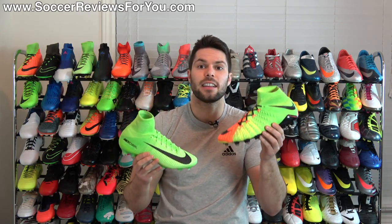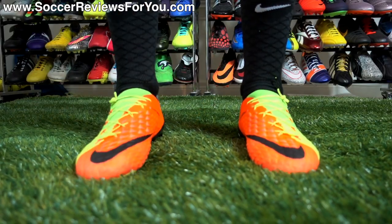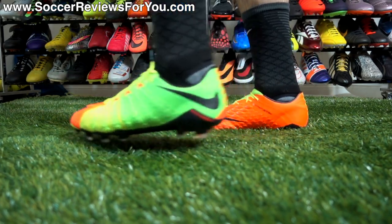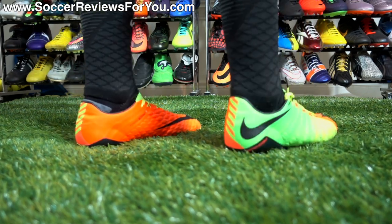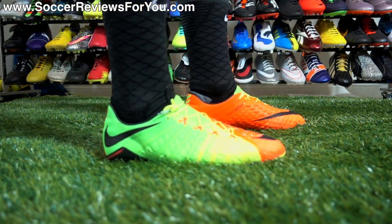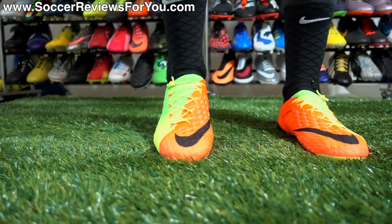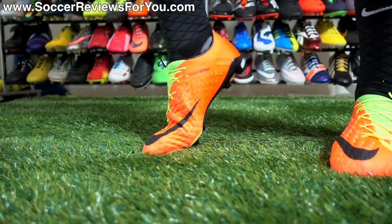Finally, the Phantom 3 is available in a low-cut option. I'm holding the DF version, which retails for $300, but for $250 — $50 less — you can get a low-cut model, which I personally do prefer. I just like the fit and familiarity of a low-cut shoe versus a mid-cut shoe, though it really is a matter of personal preference.